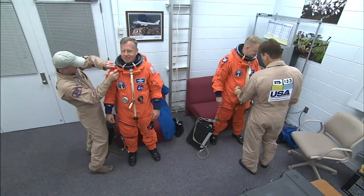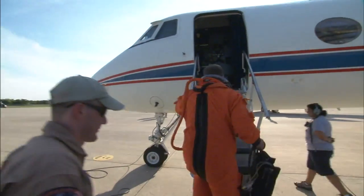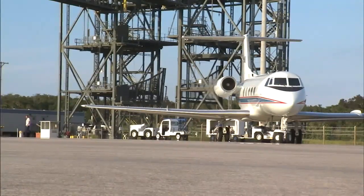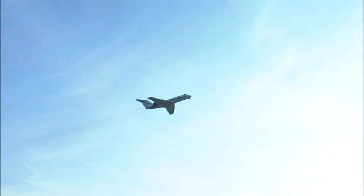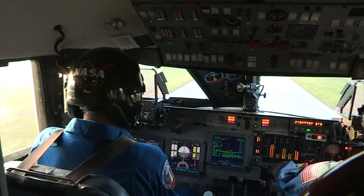In addition to pad and field training, the commander and pilot practice touch-and-go landings in NASA's shuttle training aircraft — Gulfstream jets that have been modified to simulate the orbiter's unpowered high-speed glide at Kennedy's shuttle landing facility.